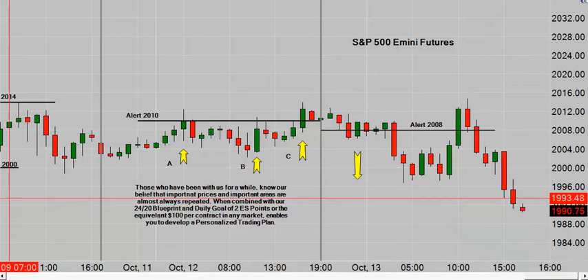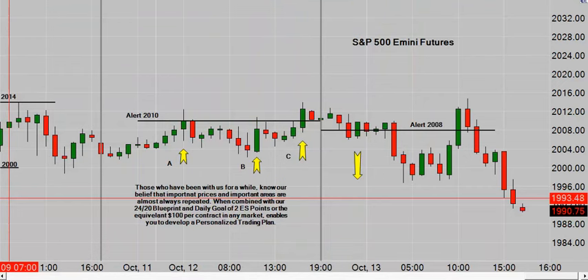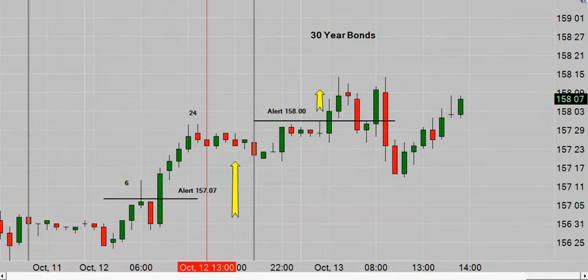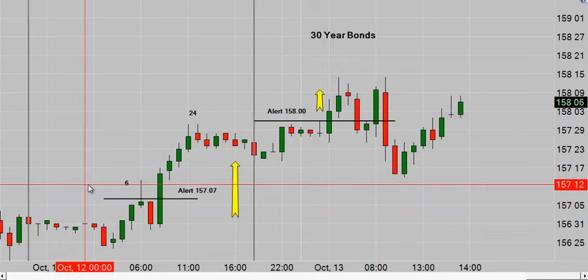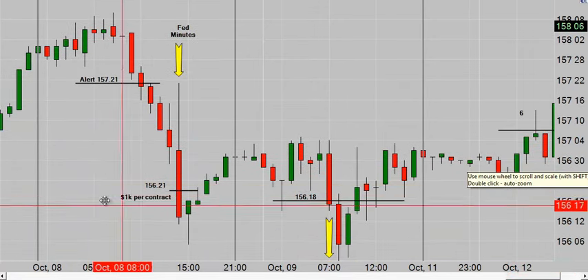At the end of this video I'm going to run through a couple more of the alerts from last night, and then on to tonight's free trade. Bonds are an interesting animal. The S&P pays $12.50 per tick or $50 per point. Bonds pay $31.25 per tick. There are 32 ticks in a point, and a point is a thousand bucks — and thousand-dollar moves are not unusual in bonds.